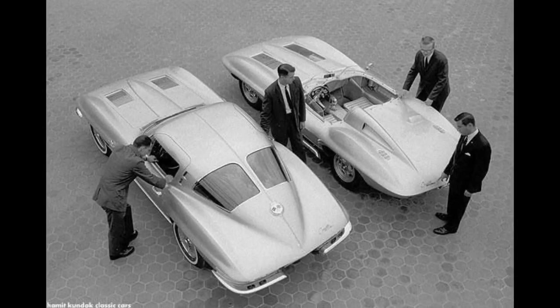But Zora Duntoff hated the split — it hindered visibility, and he wanted to make sure that on the racetrack you could see behind you, that way you could plan your next move, knew who to block, and it was just a little safer. It didn't make sense to Zora because he was all about speed and practicality; this was about styling.